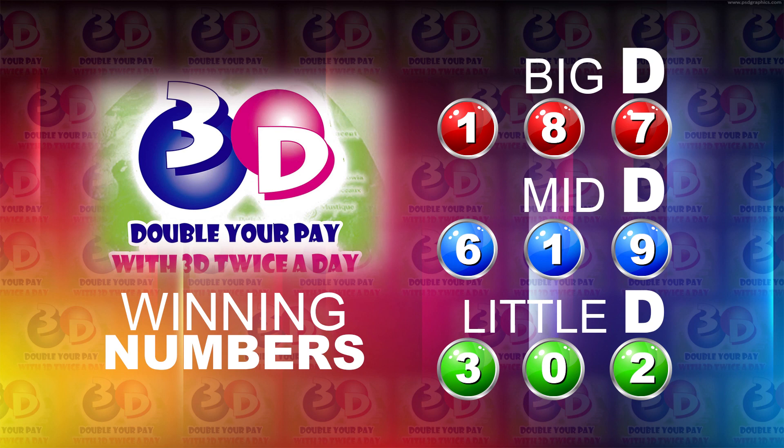I will now recap the winning numbers. The bigly winning number: 1, 8, 7. The midly winning number: 6, 1, 9. And the littlely winning number: 3, 0, 2.